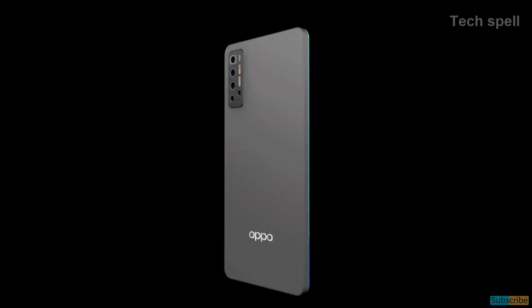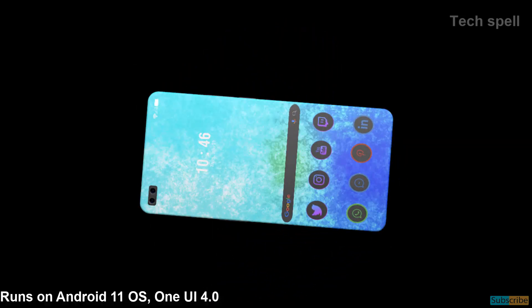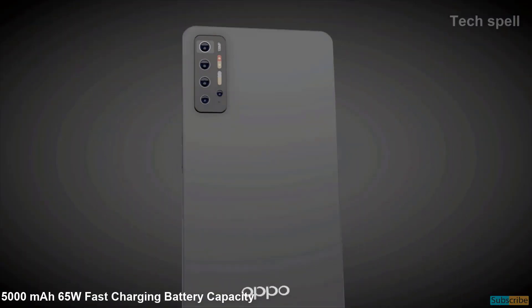The Oppo Find X3 Pro runs on Android 11 operating system with ColorOS 4.0 and is powered by a 5000mAh battery with 65W fast charging capacity.